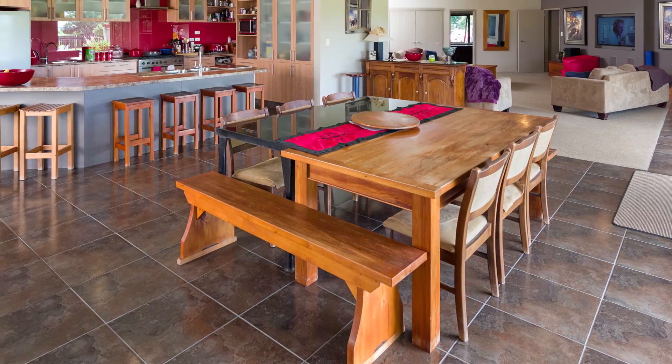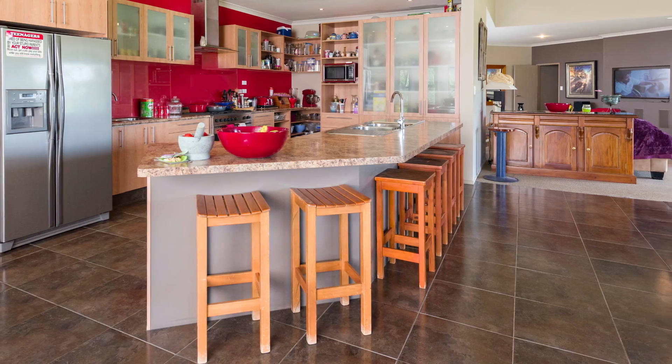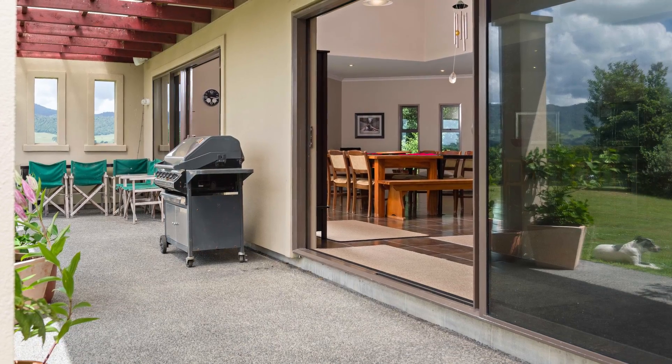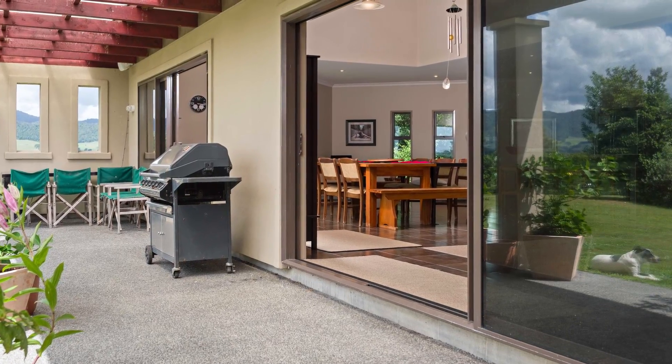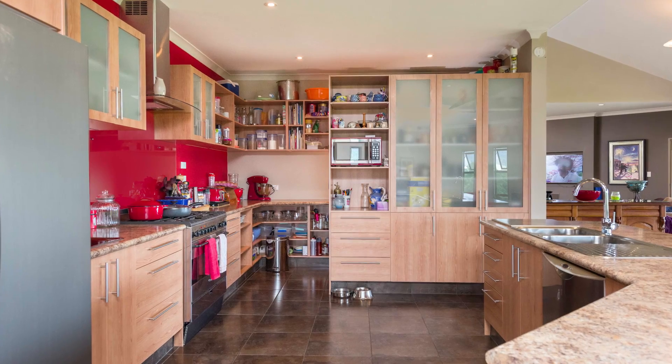With an outstanding open plan kitchen and living areas that flow seamlessly through to the large sliding stackers to create that beautiful outdoor entertainers dream. The kitchen is of the highest quality with ample space that includes a walk around scullery.